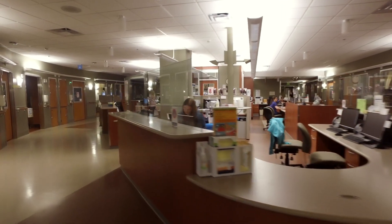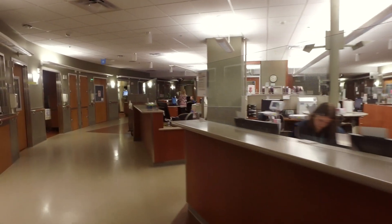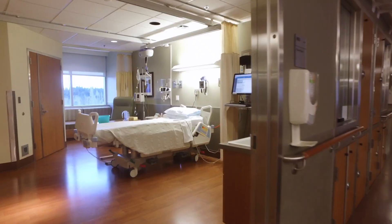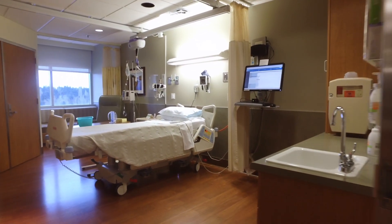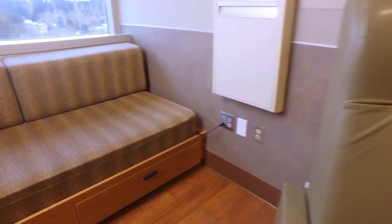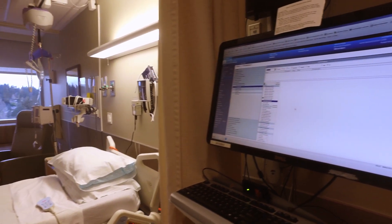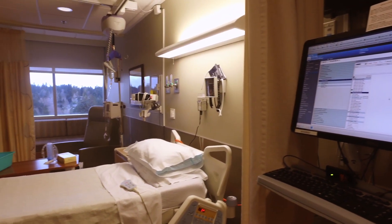Your family can then join you for transfer to your room. Our specially designed unit has open visitation with spacious rooms that can accommodate guests. We also have a private sleeping area if your caregiver would like to spend the night. Other amenities include free Wi-Fi and a nutrition center for caregivers.